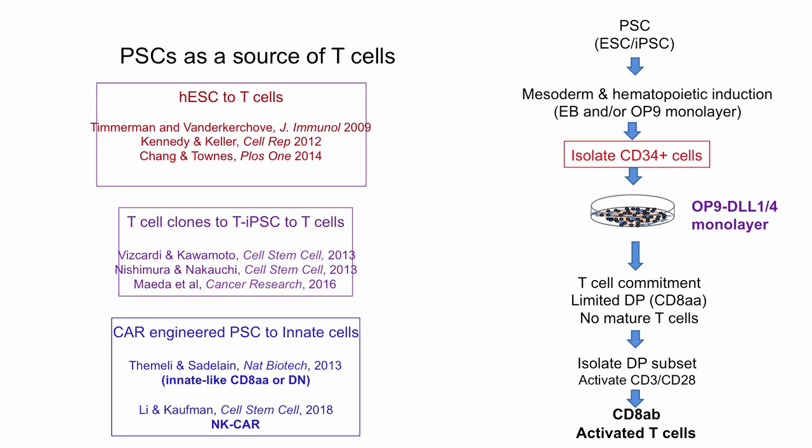Other groups have tried this: Gordon Keller's group and Marion Kennedy reported making some T-cell precursors from pluripotent stem cells. Others have taken mature T-cells, reprogrammed them into IPS — called TIPSIs — and taken those into T-cell precursors. Dan Kaufman has put CARs into pluripotent stem cells, but these largely make innate T-cells rather than mature conventional T-cells. All these groups have largely used the OP9-delta-1 monolayer, which gets stuck at the double positive or even earlier stage.